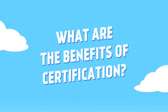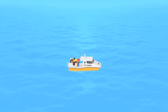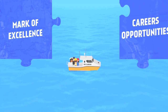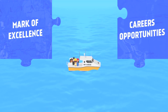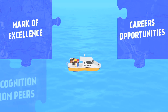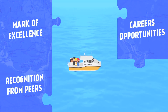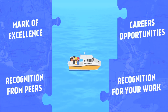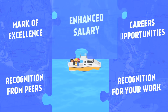What are the benefits of certification? Certification has a lot of important benefits for you as an individual. Gain a mark of excellence and stand out in a crowd of other spatial professionals. Achieve recognition from employers and enhance your career opportunities. Attain an extra measure of credibility, respect and recognition within and outside the professional community. Obtain recognition from government, community and the public for your contribution to the spatial sciences. Enjoy an enhanced salary.